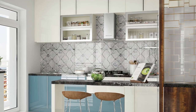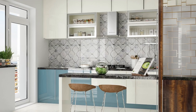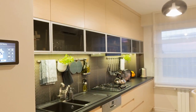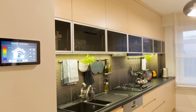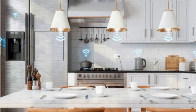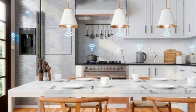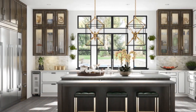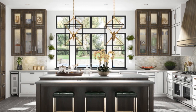By carefully selecting and integrating the right combination of smart appliances, lighting, audio systems, and storage solutions, you can create a kitchen that not only looks impressive but also makes everyday tasks more enjoyable and effortless. Embrace the future of home living with a smart kitchen that elevates both form and function. Creating a smart kitchen involves integrating various technologies and devices to enhance convenience, efficiency, and functionality. Here's a step-by-step guide on how to make a smart kitchen.